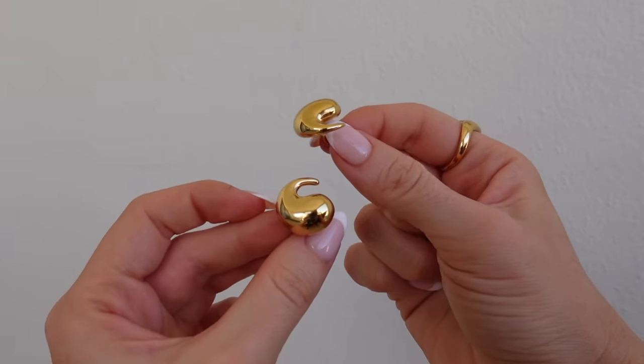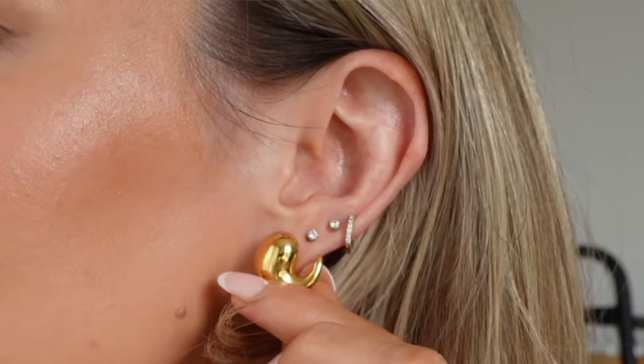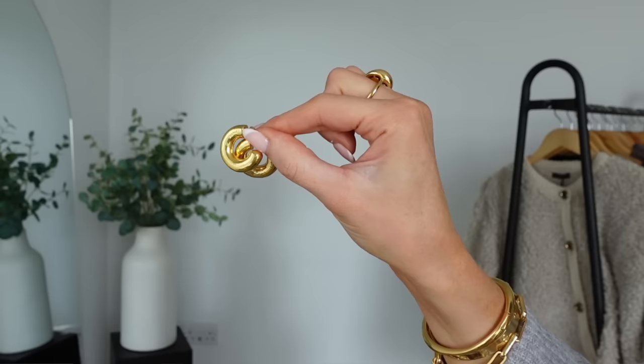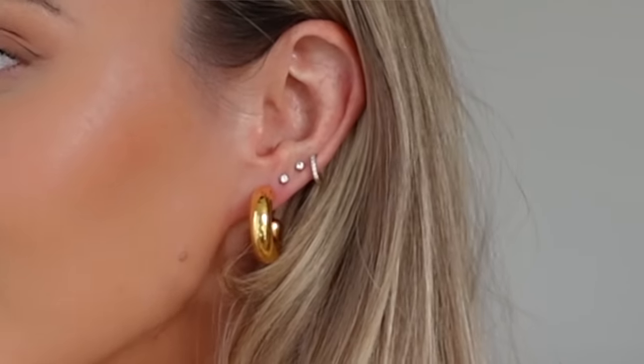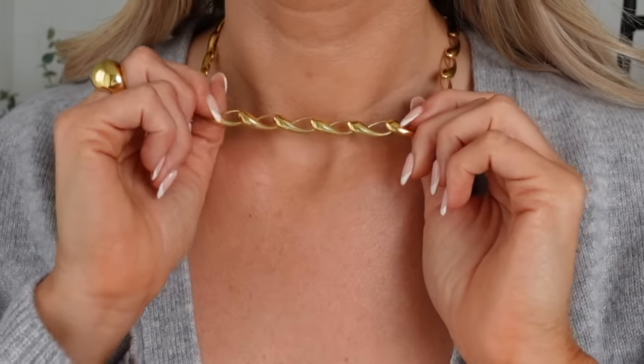Starting with my earrings — these are the Nora Wrap Earrings, which I'll be wearing throughout the video. You might notice the trend right now for exaggerated gold earrings — I feel like Bottega started it and I personally love this look. Another pair from Monica Vineda are the Siren Muse Chunky Hoops in the medium size — I've had these a long time and wear them all the time. My choker necklace actually matches perfectly with the first pair of earrings and is also adjustable so you can wear it at different lengths.